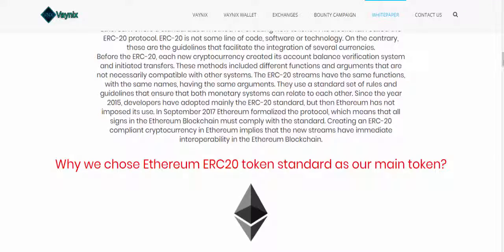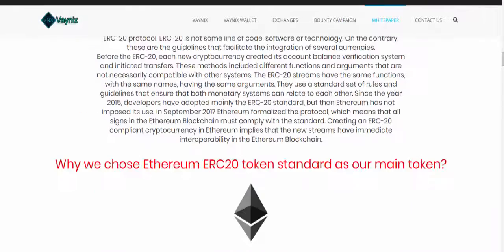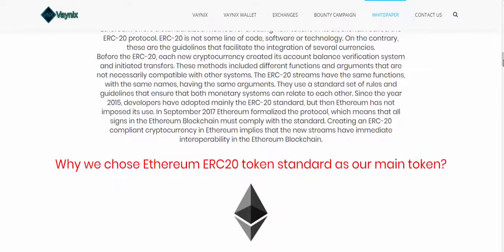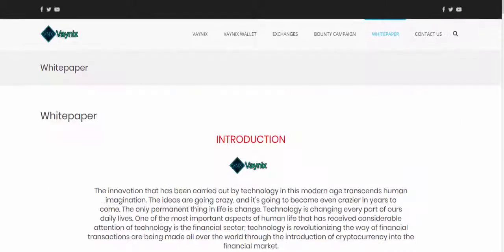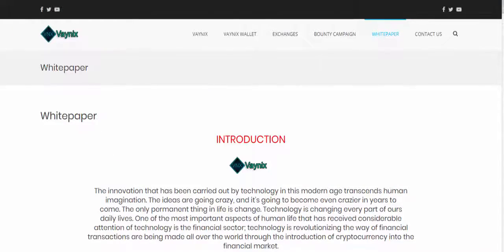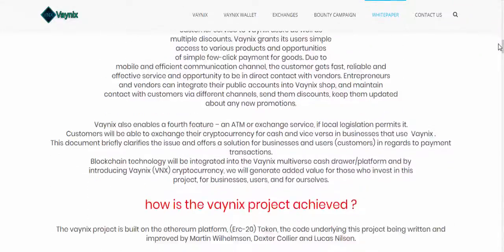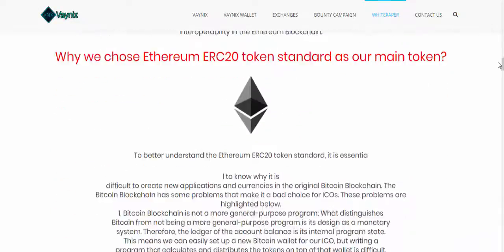Hello guys, welcome to my channel. In this video we'll see about a new ICO platform called Wainix. Here you can see their website and their white paper.